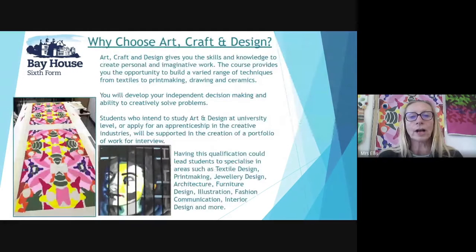Art, craft and design gives you the skills and knowledge to create personal and imaginative work. The course provides you with the opportunity to build a varied range of techniques from textiles to printmaking, drawing and ceramics. You will develop your independent decision making and ability to creatively solve problems. Students who intend to study art and design at university level or apply for apprenticeships in the creative industries will be supported in the creation of a portfolio of work for interview.